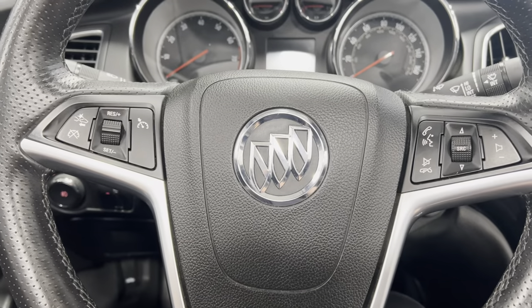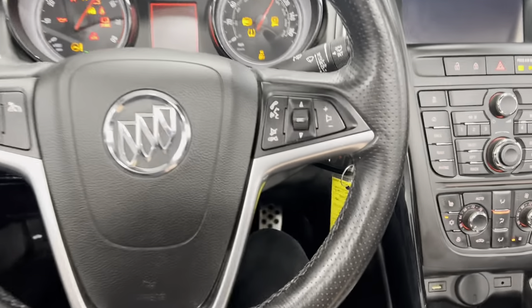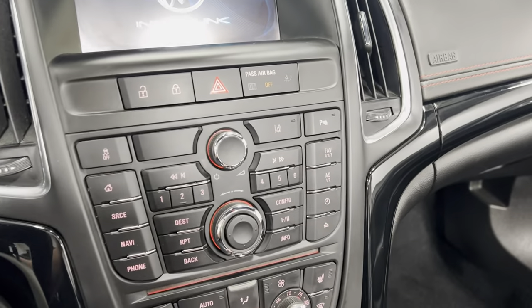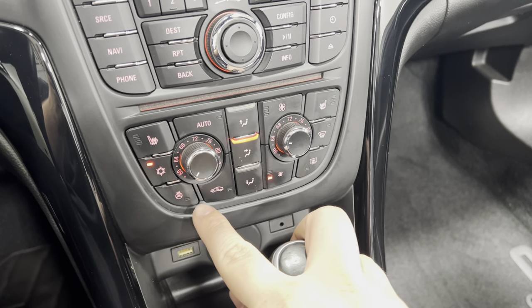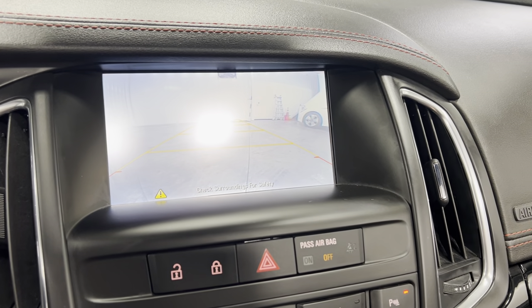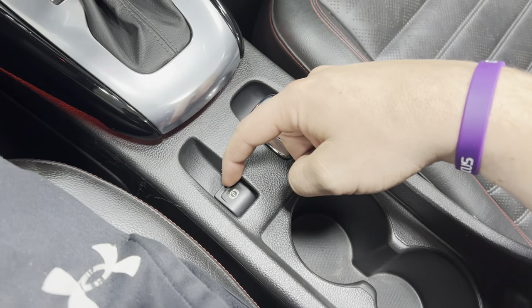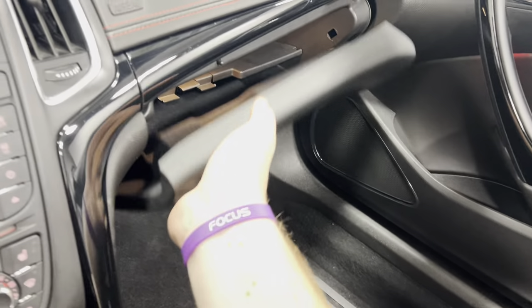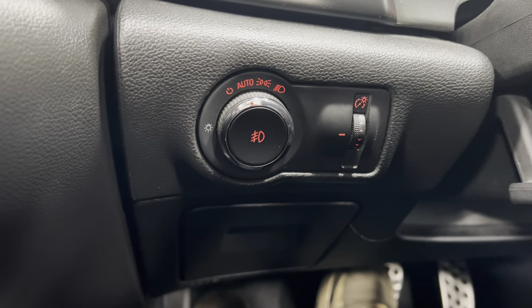I'll show you in a second how to put the top up. The steering wheel has all options — cruise control, as well as Bluetooth. There's your radio and steering wheel controls. Heating and air controls, and it does have heated seats on both sides and a heated steering wheel as well. I'll show you the backup camera right there. There's your power locks, power parking brake, two cup holders, center console, and glove box compartment. Here are your lights, and it does have automatic lights.